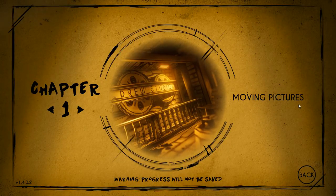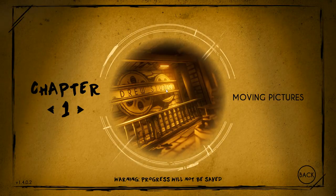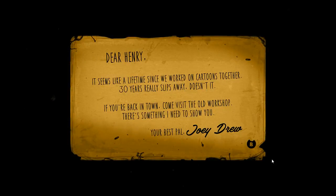Hey guys, my name is Cole and today we are gonna search for secrets in Bendy Chapter One, and probably all of them. So yeah, we'll be starting with Chapter One right now.